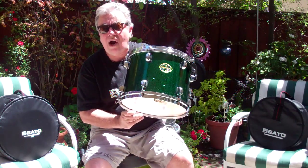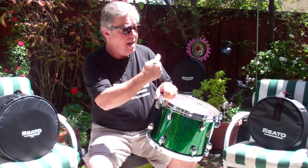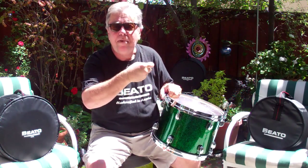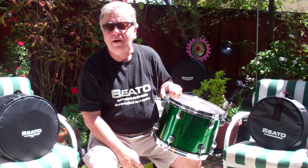I'm going to take this beautiful Thomas Stark classic green sparkle drum and I'm going to put it in a Beto bag, and we're going to submerge it under water and then hit it with a high power hose, so you can see how well the Beto bag performs.